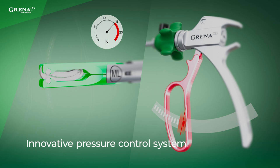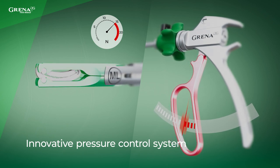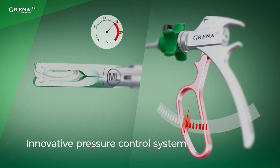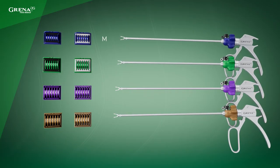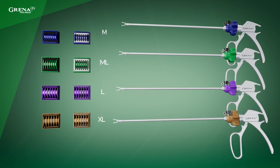In response, we designed an innovative pressure control system where the operator can focus on applying the clip without worrying about surpassing the clip's closing power. As safety is Grena's main priority, we applied this new technology to all of Grena's future polymer clip appliers.